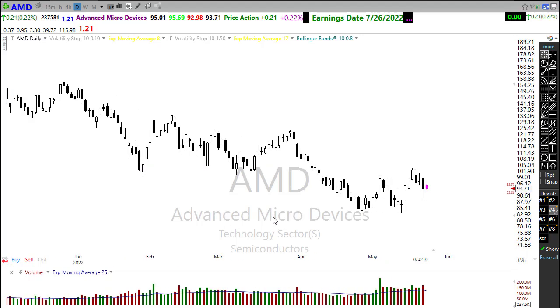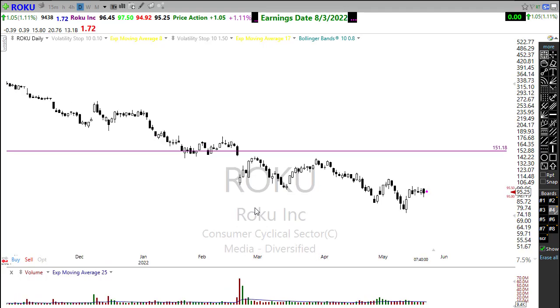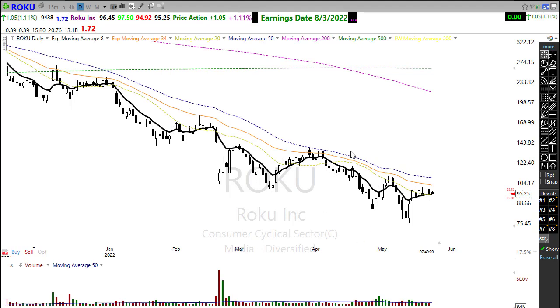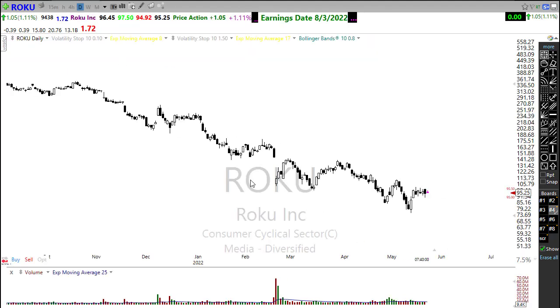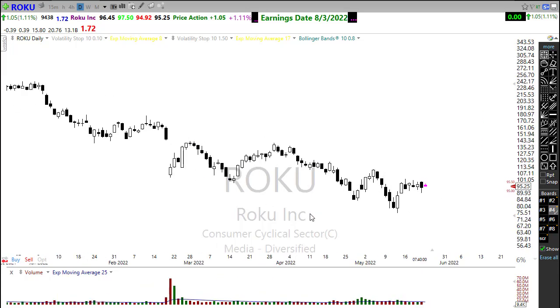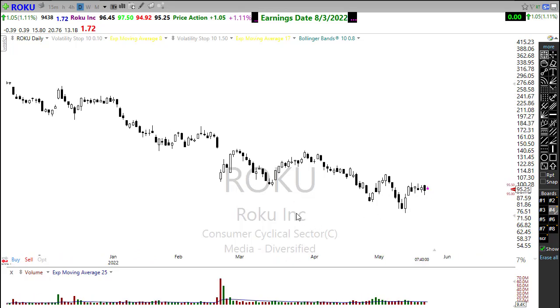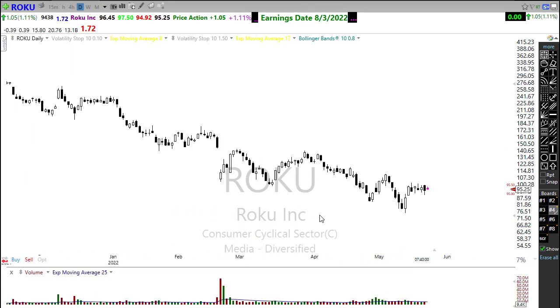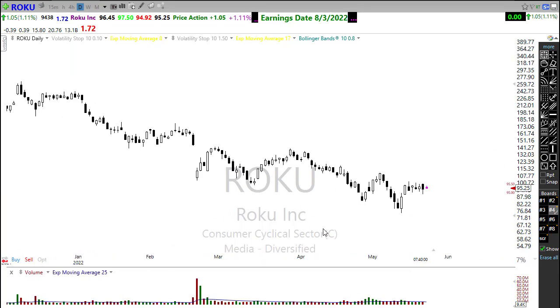Roku is another one of those charts trying to get something going. We're pushing up here toward that downtrend and notice this little higher platform — it does give us the opportunity that it might pop through that downtrend and start perking up a little bit. We'll want to keep in mind the 50-day moving average above could provide some resistance. But we're starting to see just those little tiny hints of some of these stocks trying to come back around. This one has been beaten down tremendously — from $500 a share down to $95 a share — starting to show maybe some potential value.